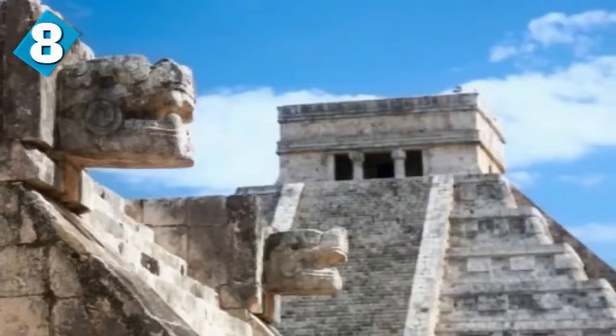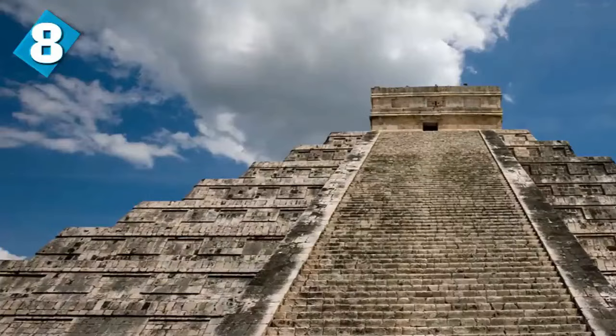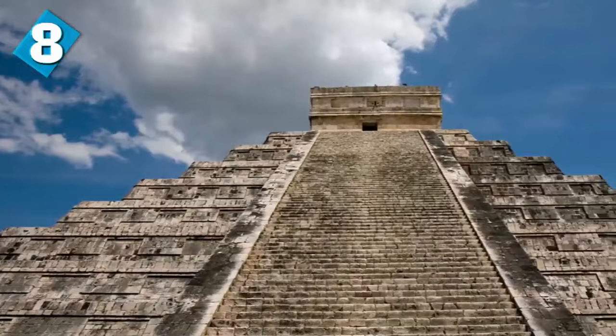Chichen means 'at the mouth of the well of Itza.' Chi stands for mouth, Chen is for well, and Itza is the name of the tribe. One of the main beliefs is that people were thrown from the top as sacrifices to their gods.